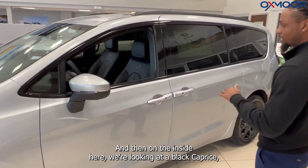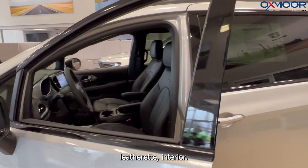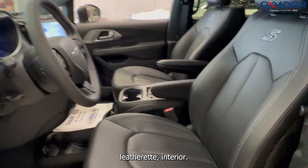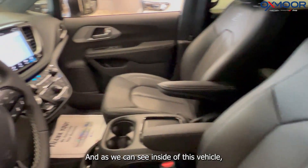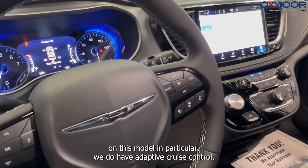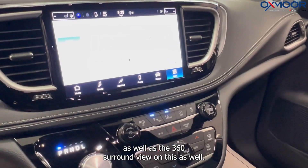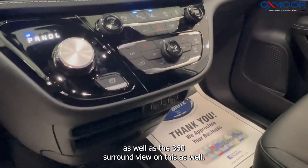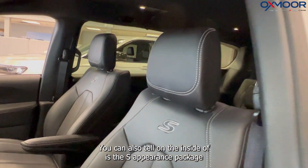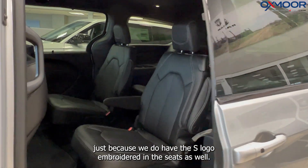On the inside we're looking at a black Caprice leatherette interior. Inside this vehicle on this model in particular, we do have adaptive cruise control, active lane departure warning, as well as the 360 surround view. You can also tell on the inside that this is an S Appearance Package just because we do have the S logo embroidered in the seats as well.